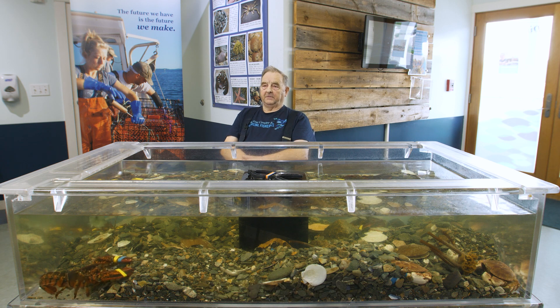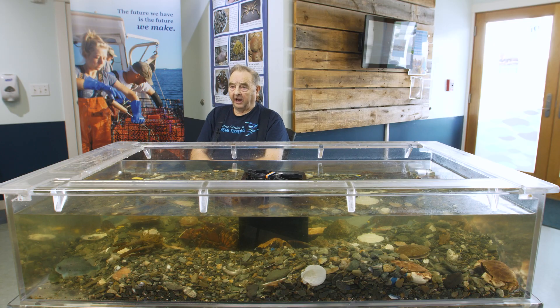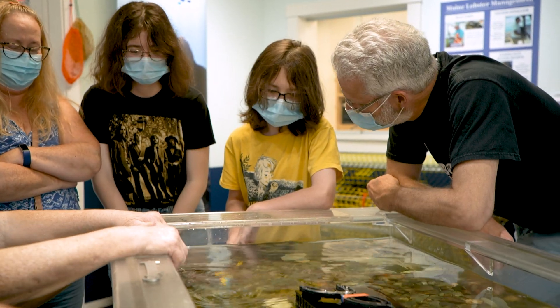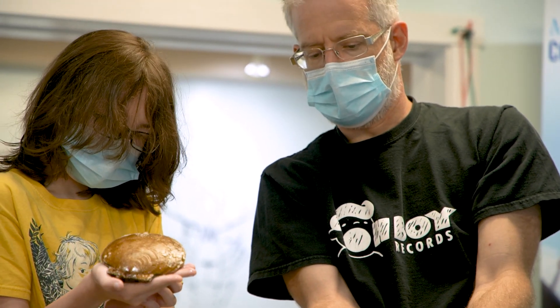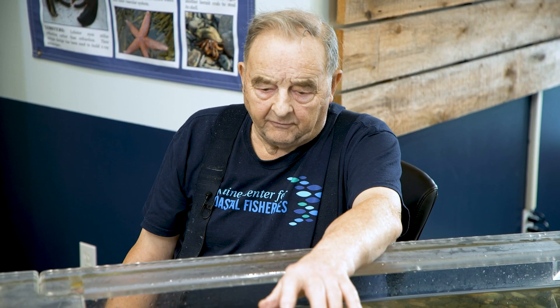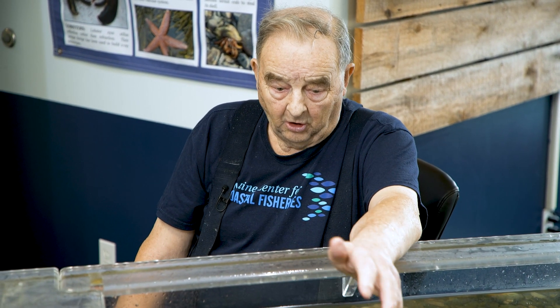Hello, everybody. This is episode 22. This is the Maine Center for Coastal Fisheries in Stonington, Maine, and I'm in the Discovery Wharf section of it. We have a live tank in here with live specimens. We have had a great time with folks from all over the country. The specimens that we have in here are all brought in by the local fishermen.